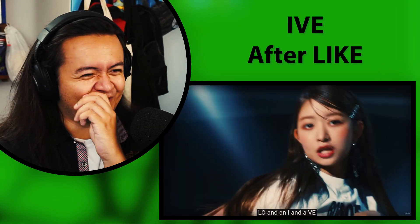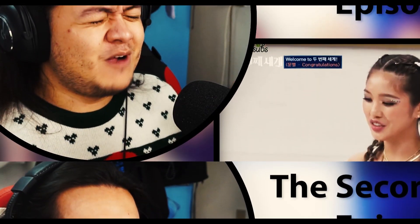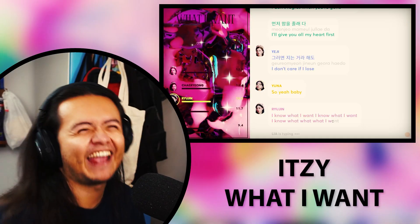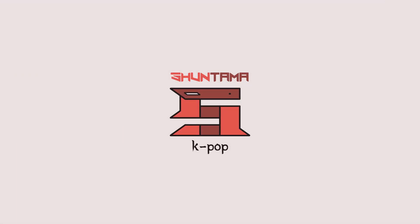What's up guys, welcome back, my name is Sean, and today we're going to be reacting to TWICE's Set Me Free performance video. We are back with some more TWICE.